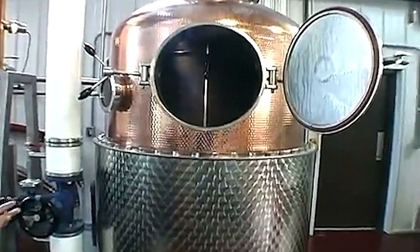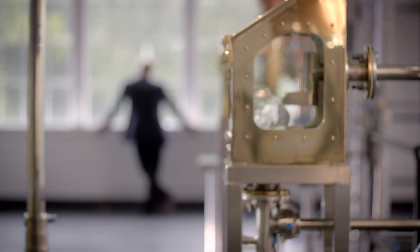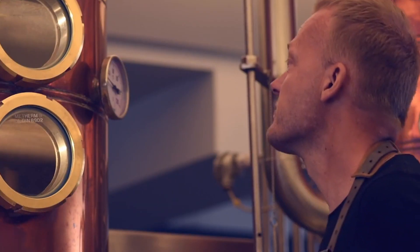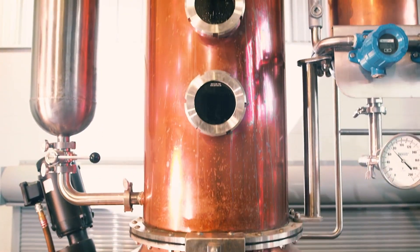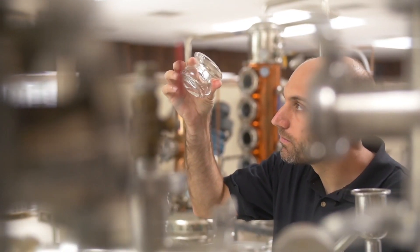Eventually, it will reach a point where the distiller is ready to draw it from the still. These vapors are still hot and need to be condensed into liquid form. Column stills must be monitored constantly, because every step can have huge impacts on the final spirit quality.